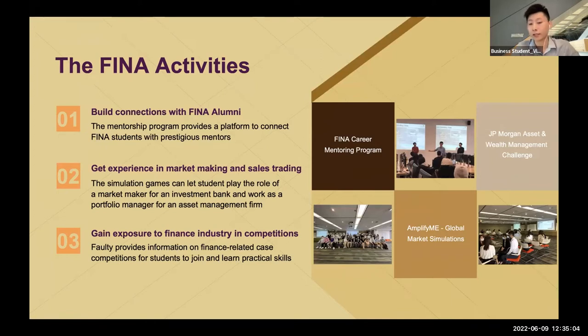The third activity is gaining exposure through competitions. Joining competitions is quite common at HKUST. I personally joined the JP Morgan competition, which was very challenging because you have to build a portfolio and present it to the client within one week. They require you to build up knowledge immediately and launch a portfolio very quickly. But I think it provides great benefits to both your CV and your practical skill set.